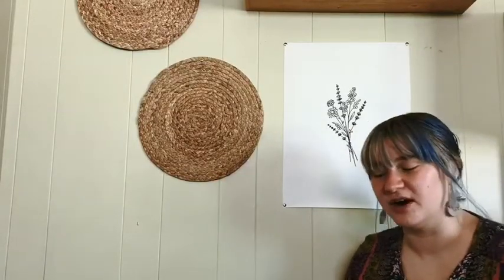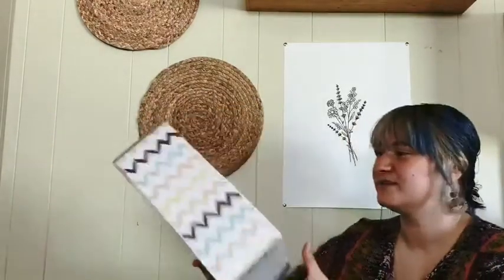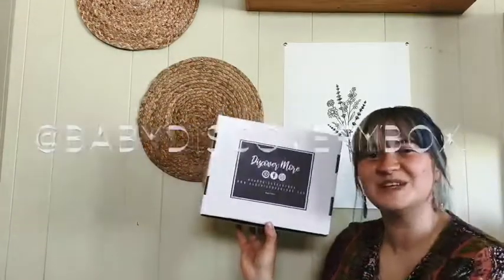I think this might be my favorite box so far. As usual, follow Baby Discovery Box for more if you enjoyed this video.